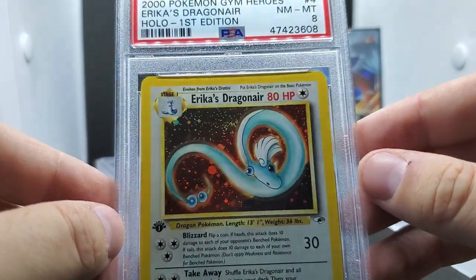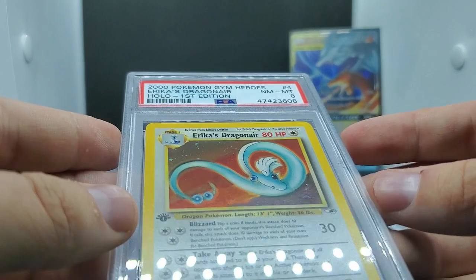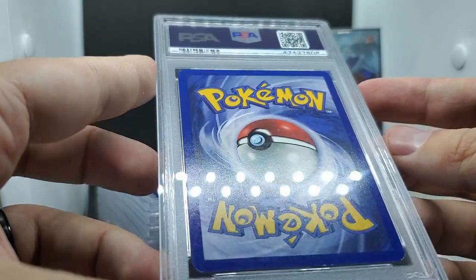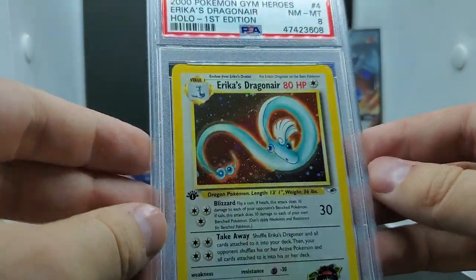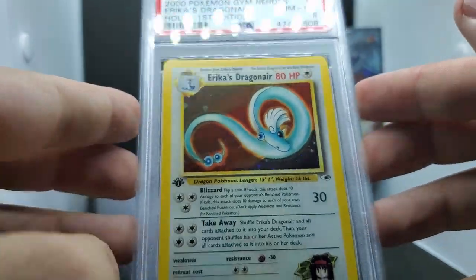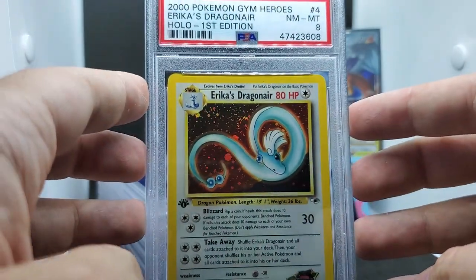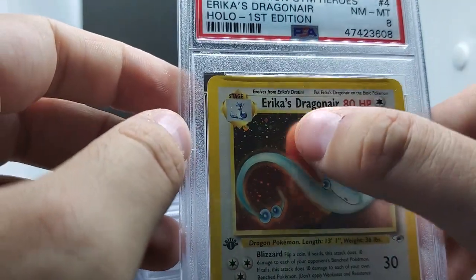Erica's Dragonair got an 8, which is unfortunate, but eights aren't the end of the world - it's still a beautiful card and a really high grade. You can see the whitening on the bottom with those little flakes on the blue. Erica's Dragonair has one of the craziest colorings in the background, and the way the Pokémon is posed, being a semi-evolution but still a rare, makes it very appealing. For anyone interested in swirls, it does have a little swirl coming around the back of the Dragonair.